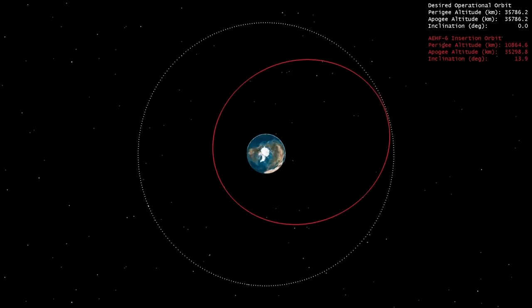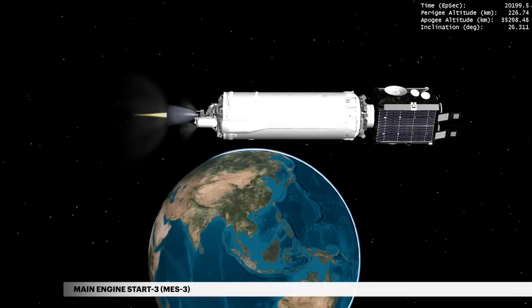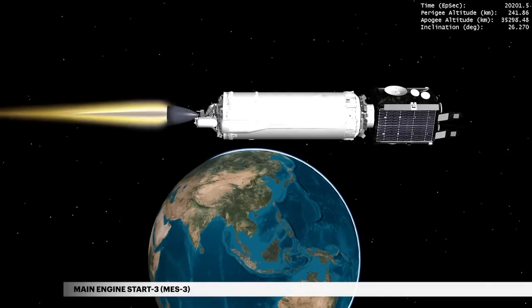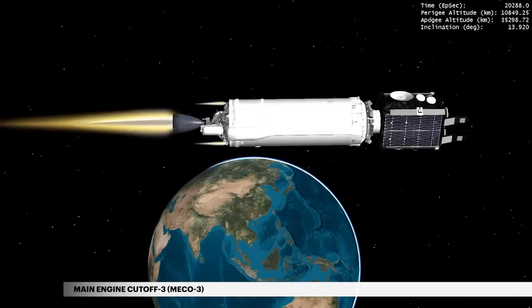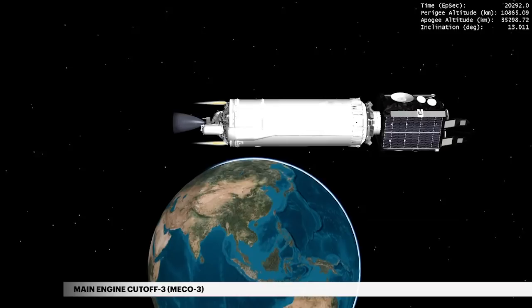Taking AEHF-6 to apogee allows Centaur to perform a final burn to raise the spacecraft's perigee. At 5 hours 36 minutes, the main engine ignites for a third and final burn. A minute and a half later, Centaur completes its final engine cutoff following total fuel depletion.